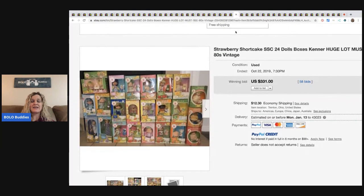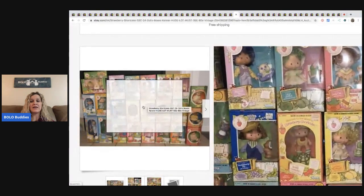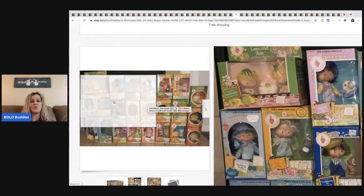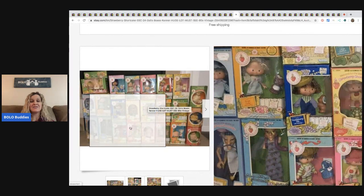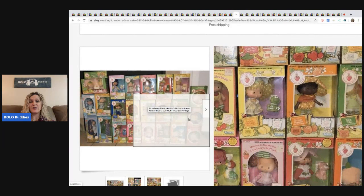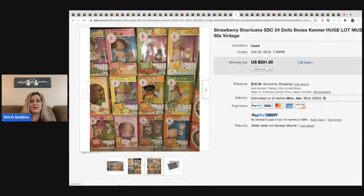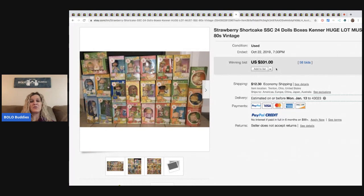This one is a fantastic lot — maybe a reseller bought this. There are 24 dolls, they're vintage and new in the package. Some of the Strawberry Shortcake ones alone can go for big money, and this looks like almost the complete set. This went for $331, so I feel like the buyer got a really good deal.